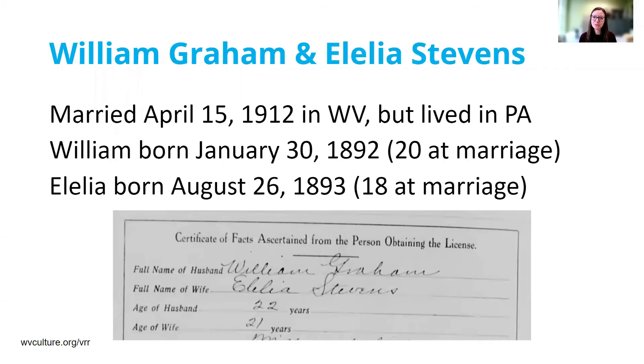Here's an example that you will actually see quite frequently in your research. William Graham and Alalia Stevens were married on April 15, 1912 down in West Virginia, but both of them actually lived in the Pittsburgh metro area. William was born January 30, 1892, so he was 20 on the day they married, and Alalia was born August 26, 1893, so she was just 18. But on their West Virginia marriage license, they stated that William was 22 and Alalia was 21 — so they were of age in the eyes of West Virginia and didn't need parental consent.